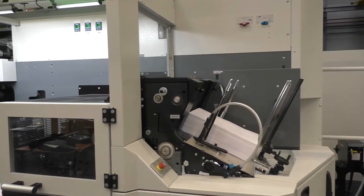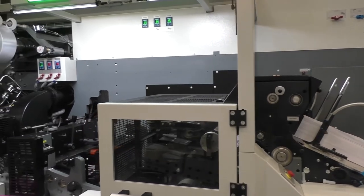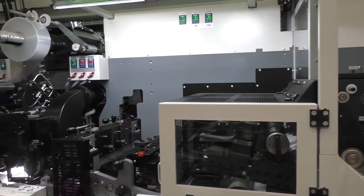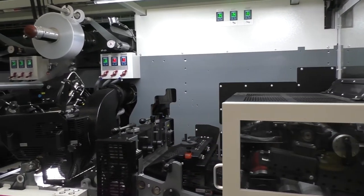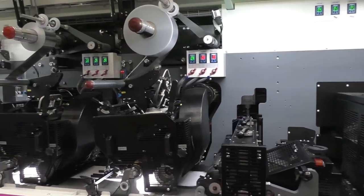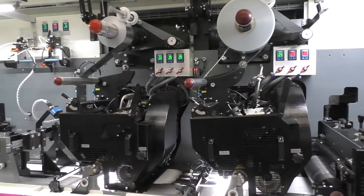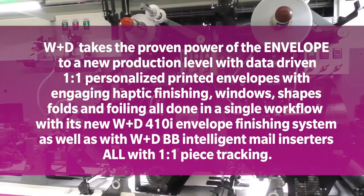No longer is personalized direct mail only relegated and limited to postcards and folded, tabbed mail pieces. For the very first time, W&D has taken the proven power of the envelope to a new production level with data-driven, one-to-one personalization. W&D technology can now produce fully-printed envelopes with engaging haptic finishes, windows, shapes, folds, and foiling — all done in a single, continuous, in-line workflow.